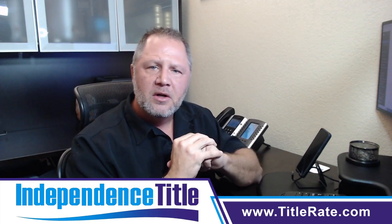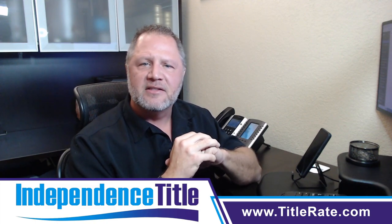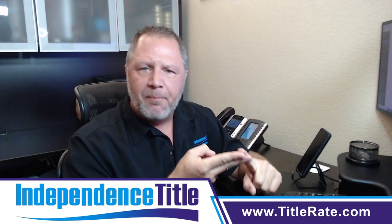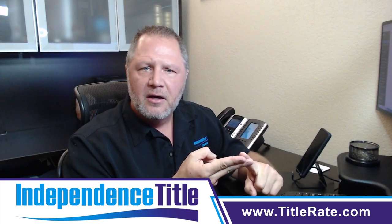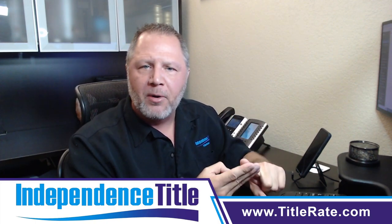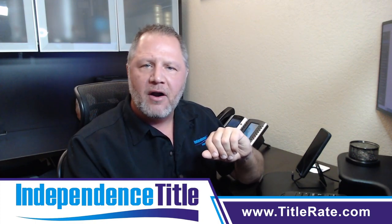The tip in this video is: attend your local board, ask them about the different events, most importantly how to fill out a real estate contract, how to present the listing agreement, and how to fill out the MLS properly so you sell more deals. Very important.